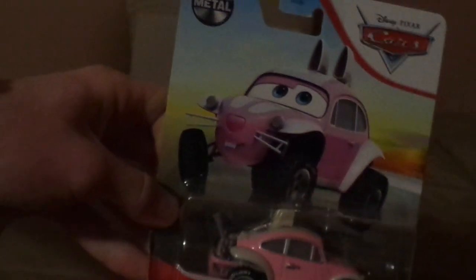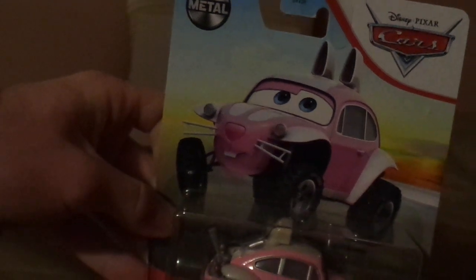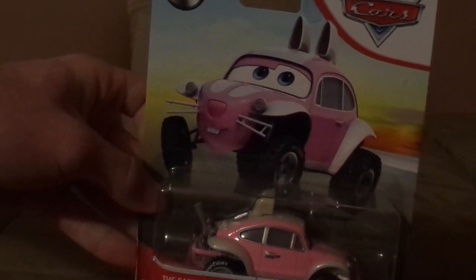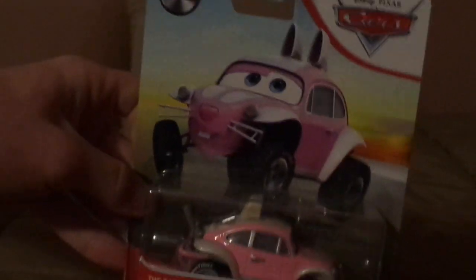And in the mail, last week I got the Easter Buggy, which I'm wondering if I should open it up on the official day of April, which is the 17th. Let me know what you think.